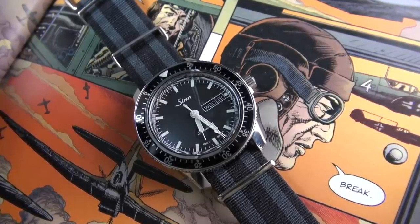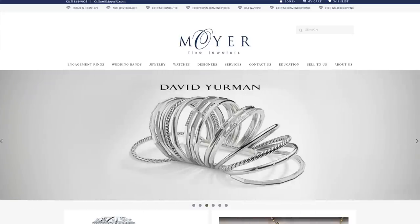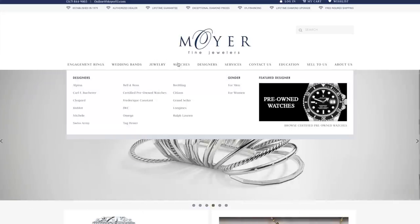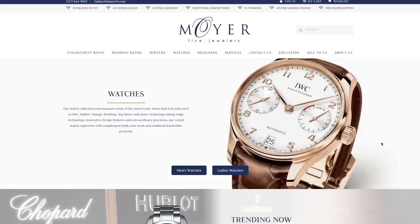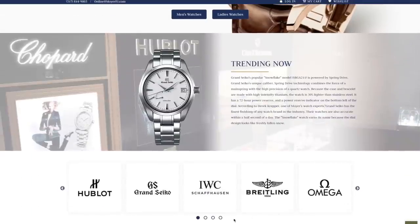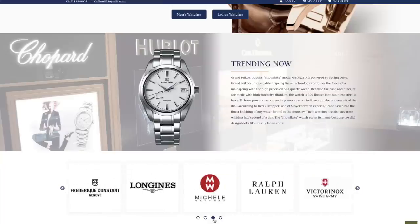I must give a massive thank you to Derek at Moyer Fine Jewelers in Carmel, Indiana. They have very graciously lent in these two luxury watches. As you guys know, they are one of my top authorized dealers for IWC and a whole host of other brands — Omega, Breitling, Hublot, you name it. And of course they buy luxury watches as well.